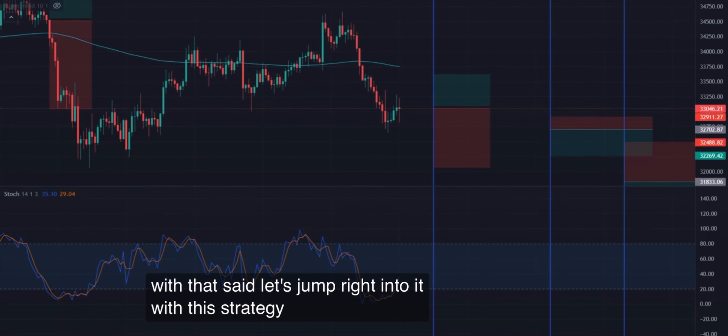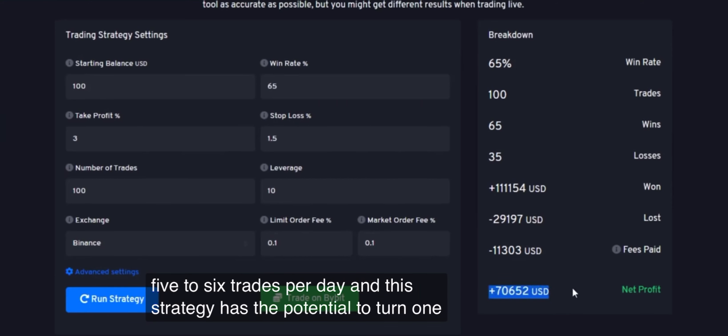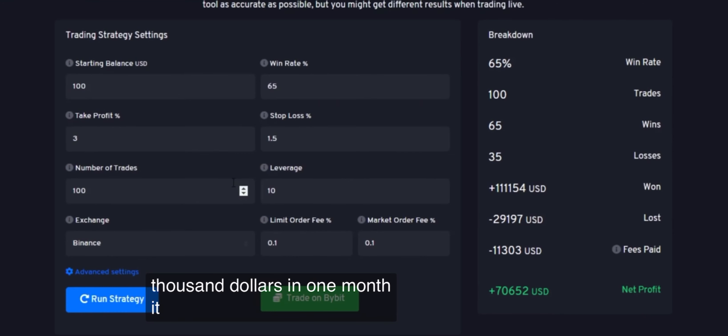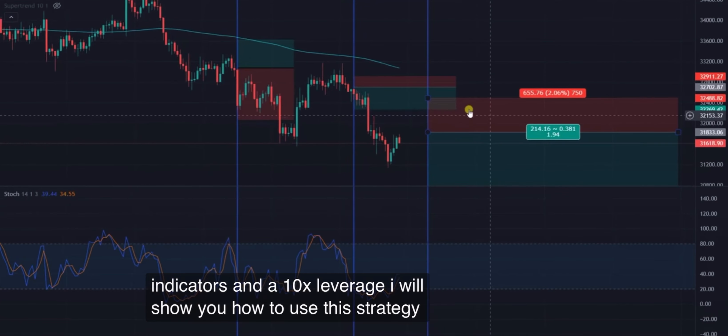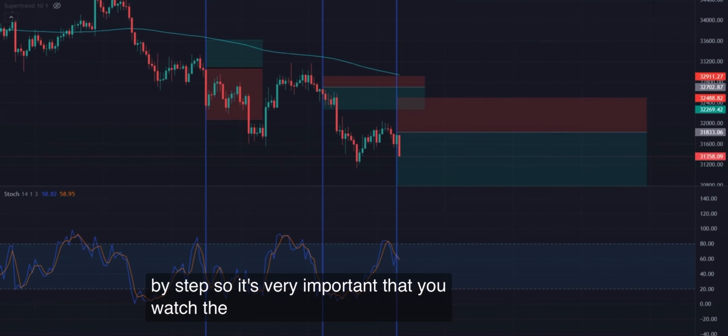With this strategy, you can make around 5 to 6 trades per day, and this strategy has the potential to turn $100 into $71,000 in one month. It involves using two different indicators and 10x leverage. I will show you how to use this strategy step by step, so it's very important that you watch the entire video and follow each and every step, because if you miss one step, there is a high risk that this strategy will not work for you. So now let's go through the strategy step by step.